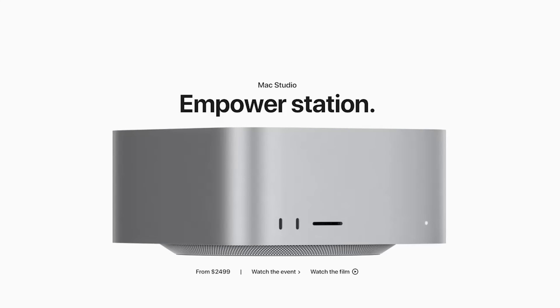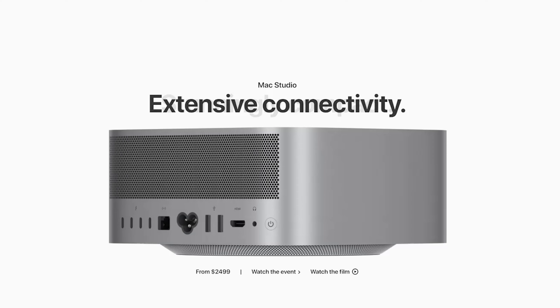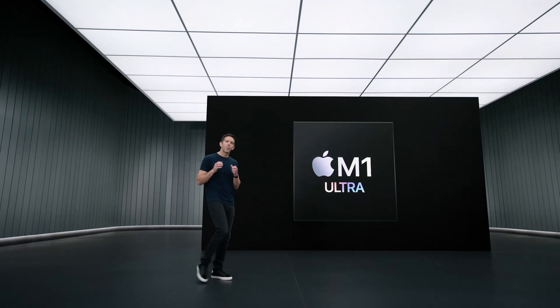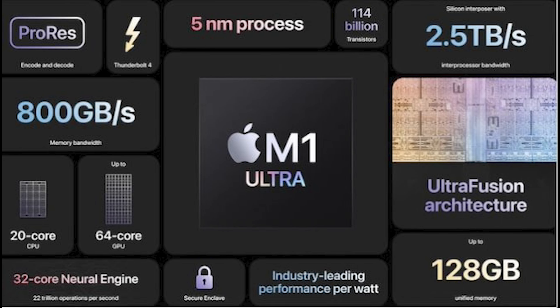Basically the M1 Max is now available in its own enclosure without a monitor and with lots of connectivity. Plus they doubled down and created a new processor which is better than the M1 or the M1 Max, and it's called the M1 Ultra.